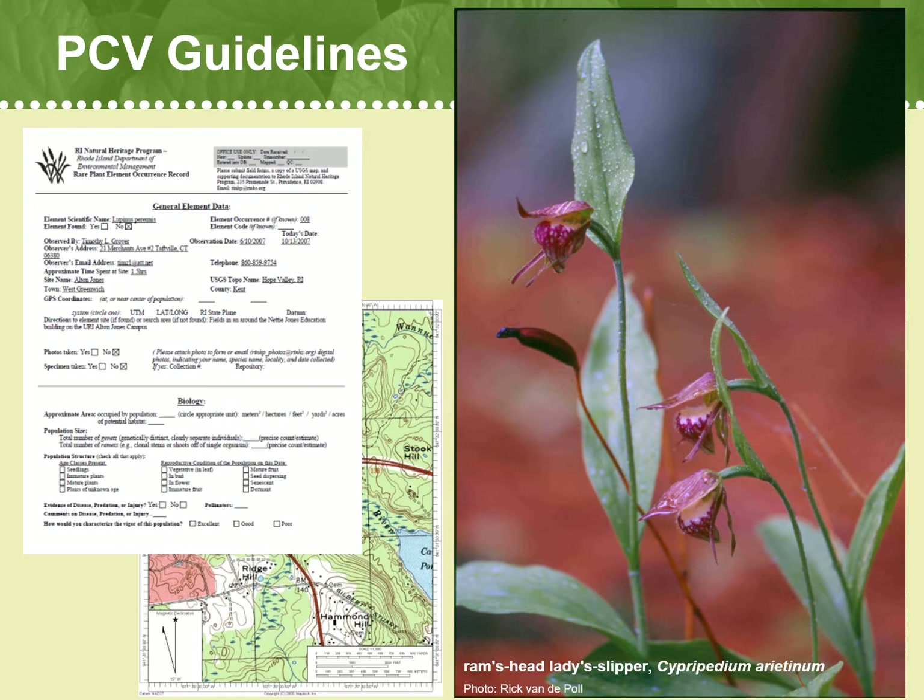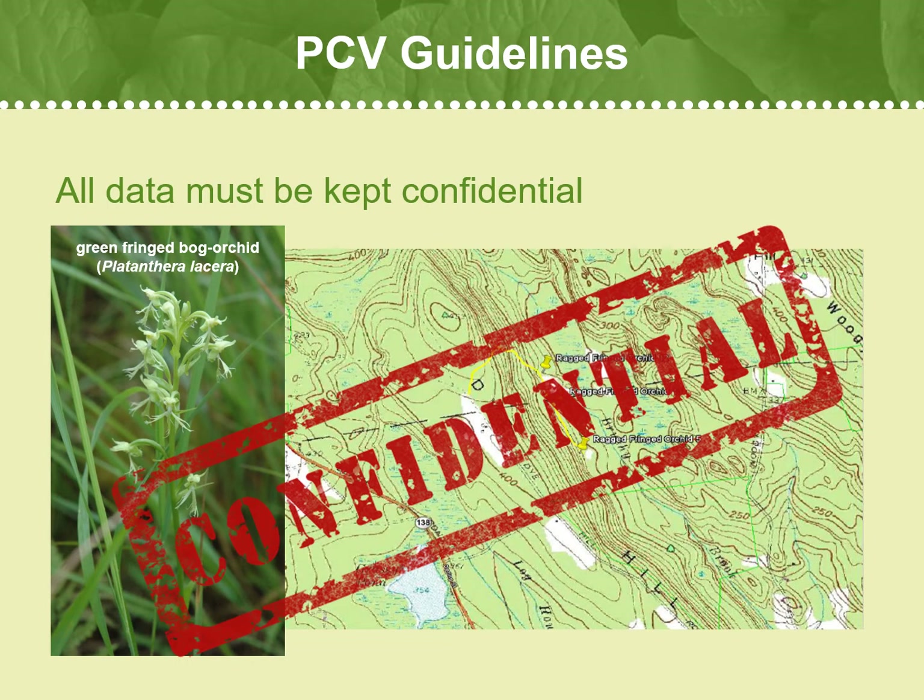Now we will go over the PCV guidelines for conducting rare plant surveys. You can also find this information in the PCV handbook. All data and information about rare plants is to be kept strictly confidential. Many rare species sites are extremely fragile and can deteriorate from frequent visitation, and at other sites the rare species may be vulnerable to collection. About 75% of rare species sites occur on private property, which may not be visited unless permission is specifically obtained. Any information on rare plant occurrences or habitat management sites must be kept strictly confidential, and species locations should not be discussed with anyone other than staff members of Native Plant Trust's Conservation Department.